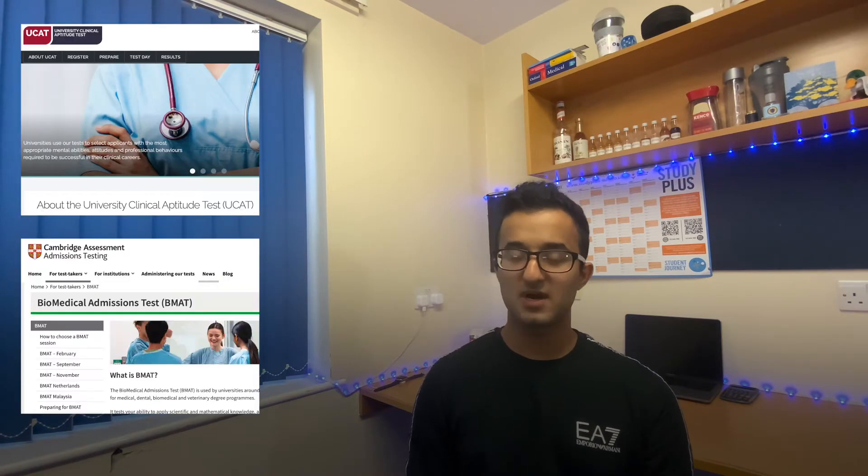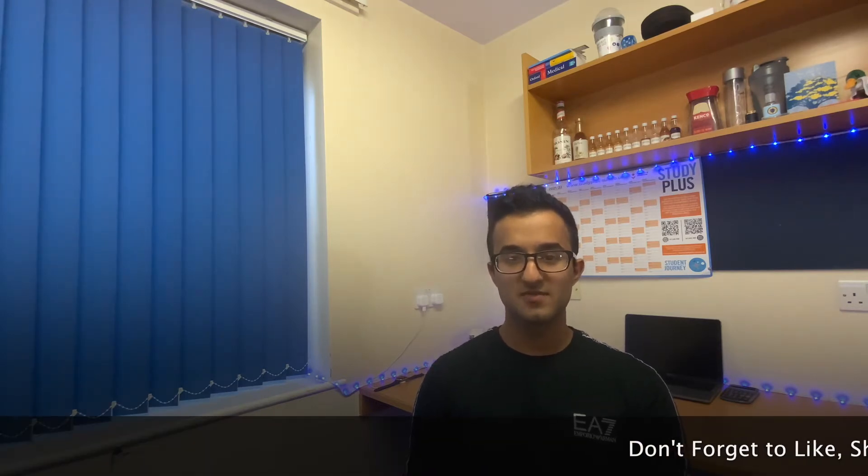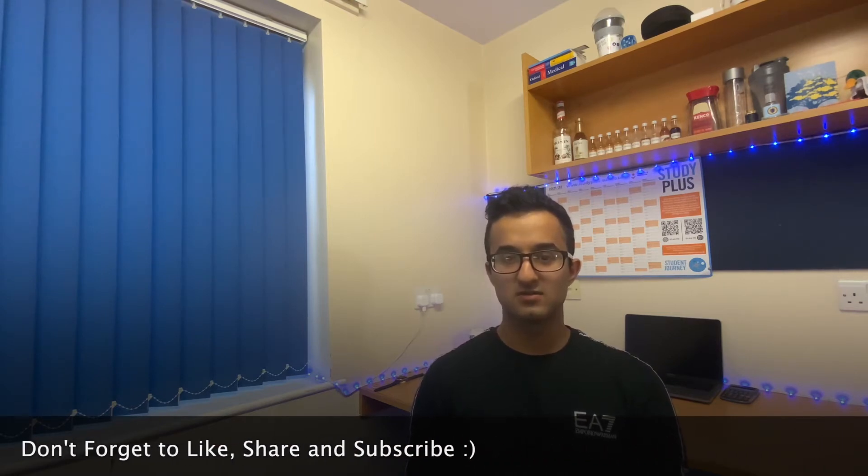Traditionally most people apply to medical school straight after sixth form. To apply through this route you would have to sit the UCAT or the BMAT, and you would also need your teacher predicted grades and submit a UCAS application by the 15th of October. If successful you would then be invited to an interview and after that you may be given a conditional offer to study medicine, with the condition usually being that you get three A's in your A levels with one of them being at least chemistry and another science.